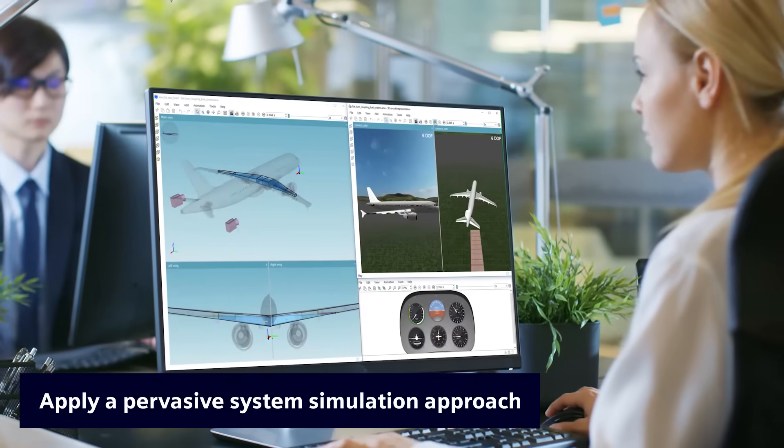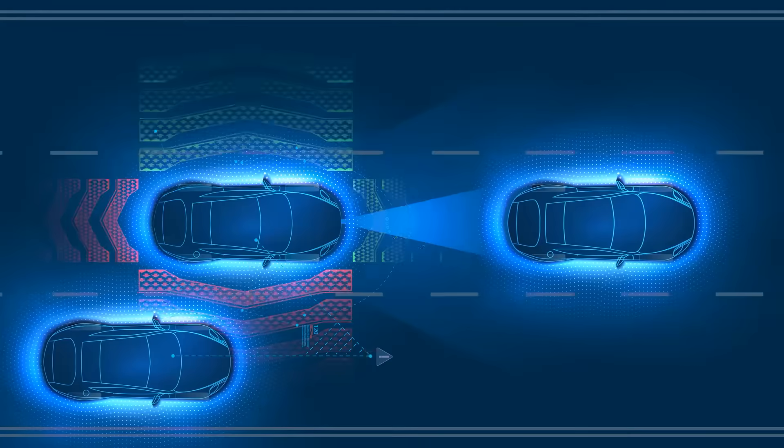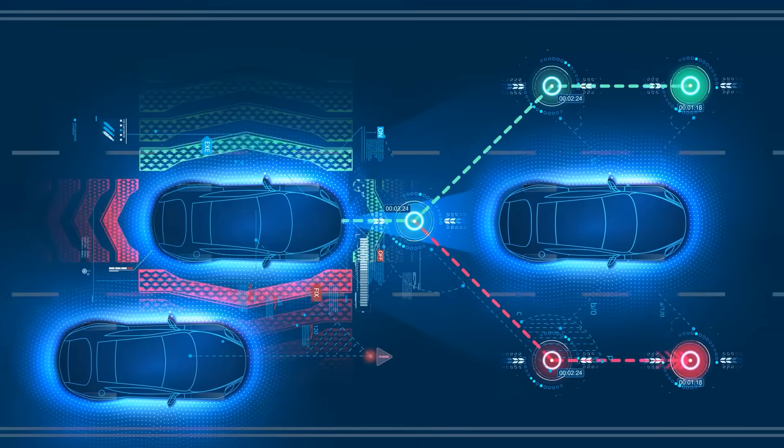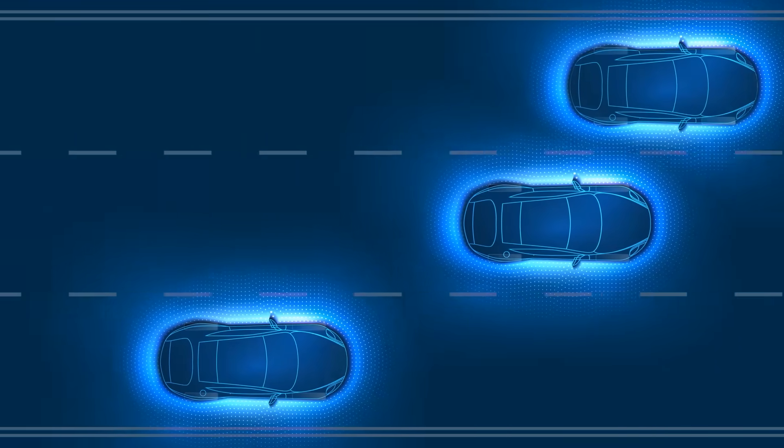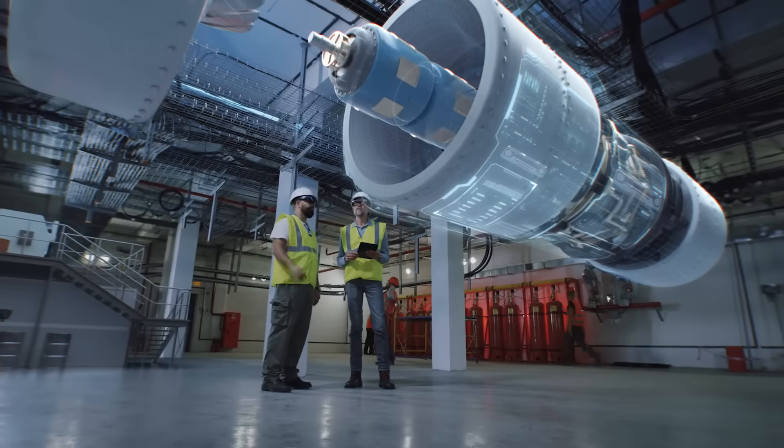electrical and control systems with deep insights into the underlying physics. Learn how to optimize and validate the performance, safety and reliability of innovative products better, faster and earlier.